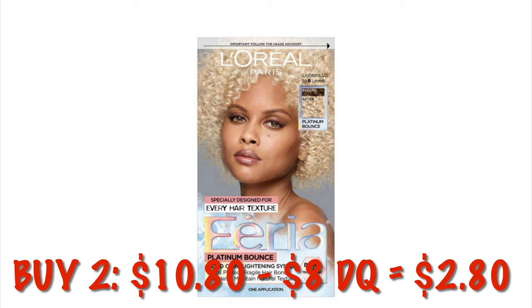Suave Refreshed and Revive Dry Shampoo Spray is $2.03.